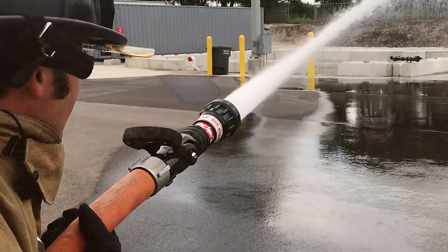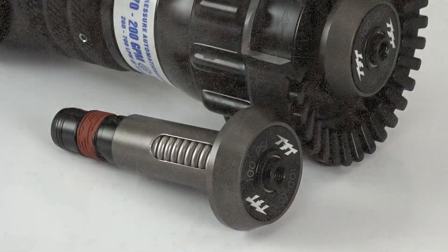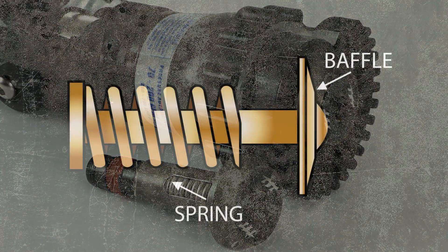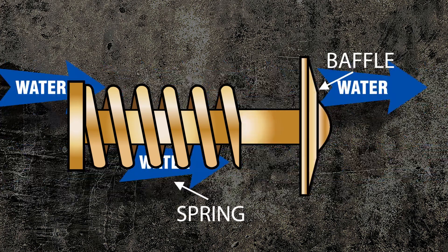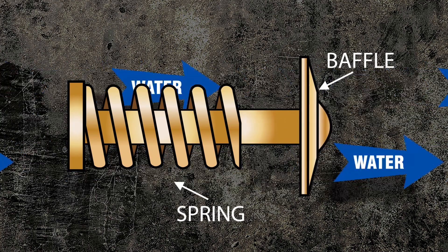The automatic nozzle has a baffle just like a fixed or selectable GPM fog nozzle, with one important difference: the automatic nozzle has a spring, either inside the main waterway or within the baffle of the nozzle. The spring of an automatic nozzle is set at a specific rate, which allows the baffle to constantly increase or decrease the orifice size to match changing fire ground hydraulics.